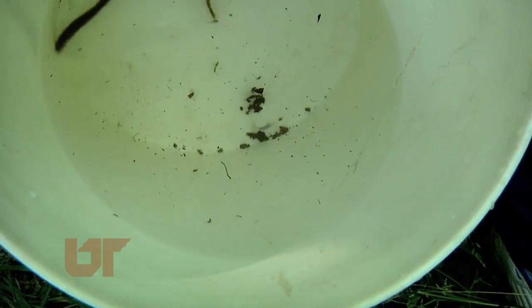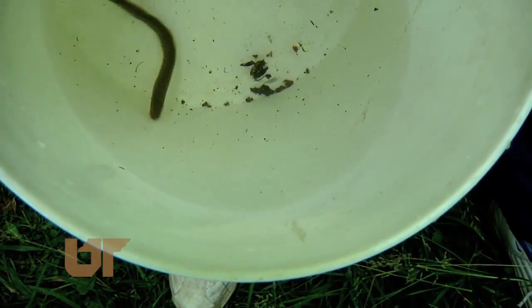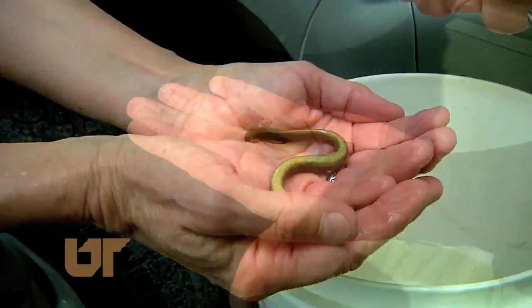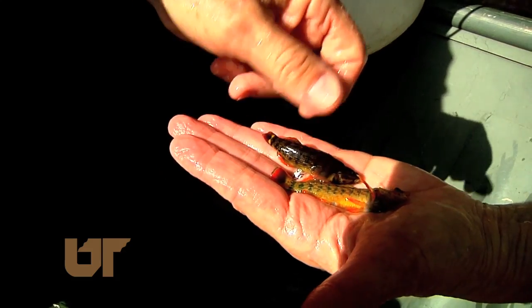That's not a snake or an eel, but a lamprey. It has a suction cup mouth and can attach itself to another living thing. These guys are kind of like aquatic earthworms — that's not a species you would have found here in the recent past. Minnows and darters, as colorful as tropical fish, are also back.